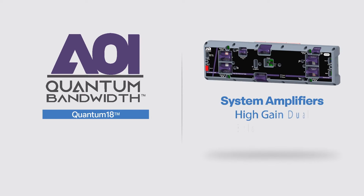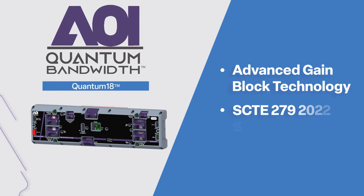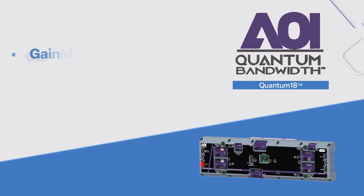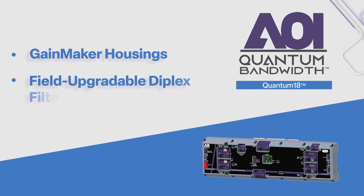The Quantum 18 high-gain, dual and balanced triple 1.8 GHz system amplifiers are designed with advanced gain block technology and meet the SCTE 279-2022 standards. They can easily drop into existing gain-maker housings and feature field-upgradable diplex filters for quick system upgrades.